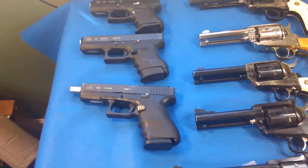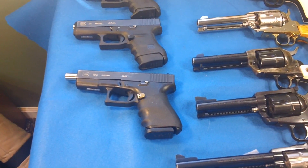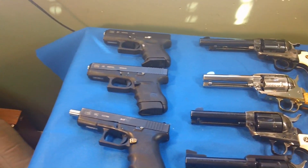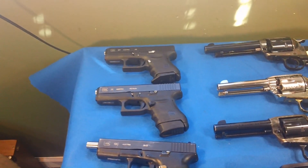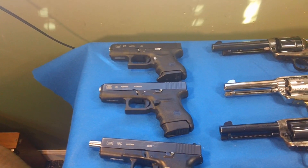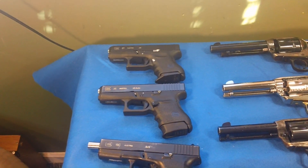Hey YouTube, this is a video response to Mr. 45 Bullet's 10,000 sub giveaway. He wanted us to make any video we wanted and sub to the Lock and Load channel, which I've been subbed to for quite a while now. So I'm going to take this opportunity to show my complete handgun collection.